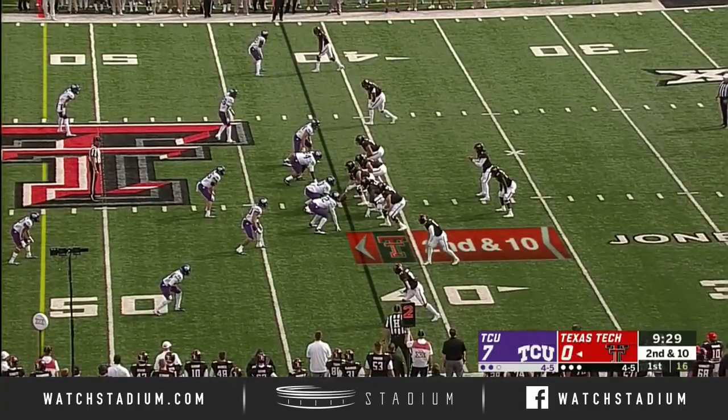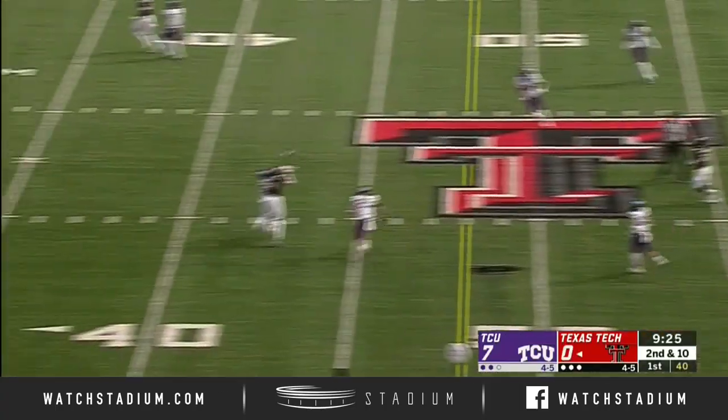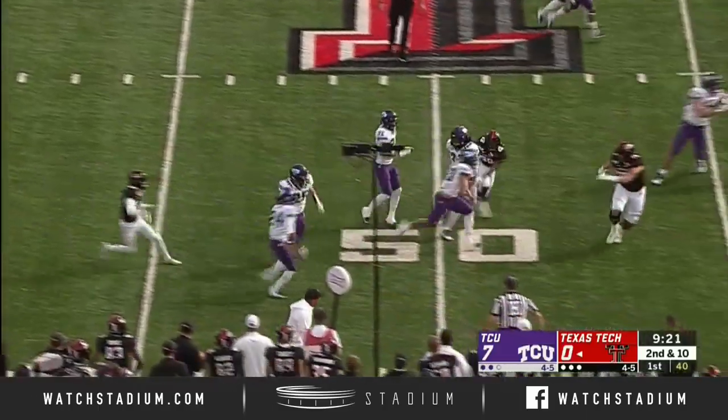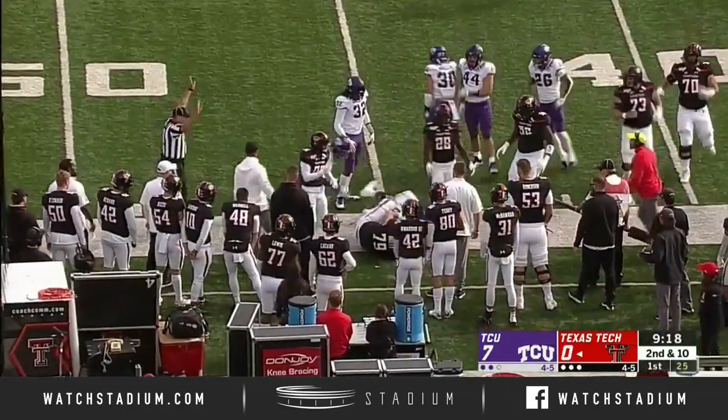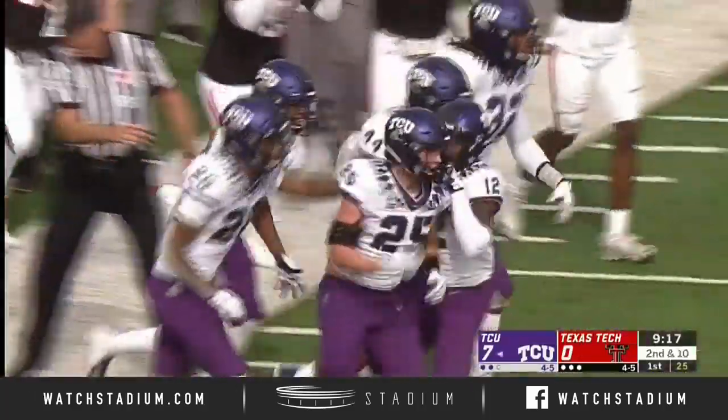Changing the culture here at Texas Tech is — you got to understand, when things don't go right, you got to be better. Lofted up high, this one could be picked off, and it is. TCU has the interception around midfield and out of bounds, a 15-yard return by Wyatt Harris.